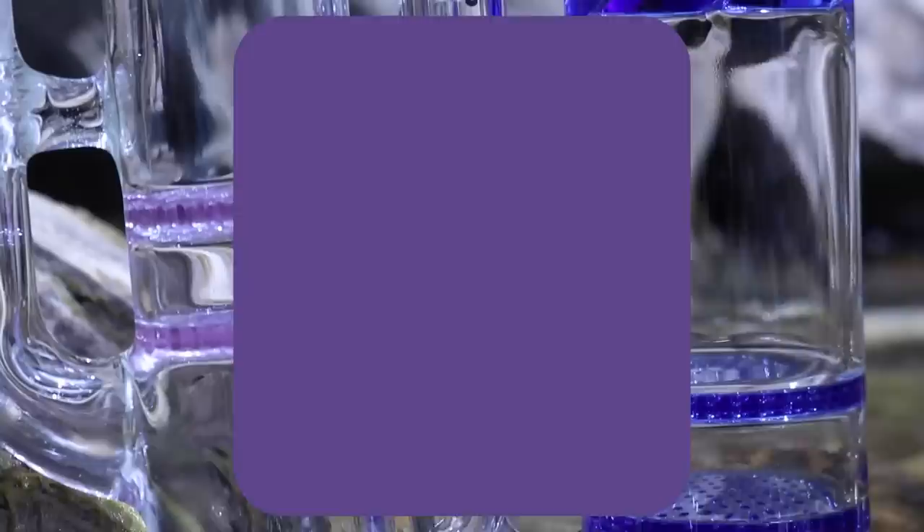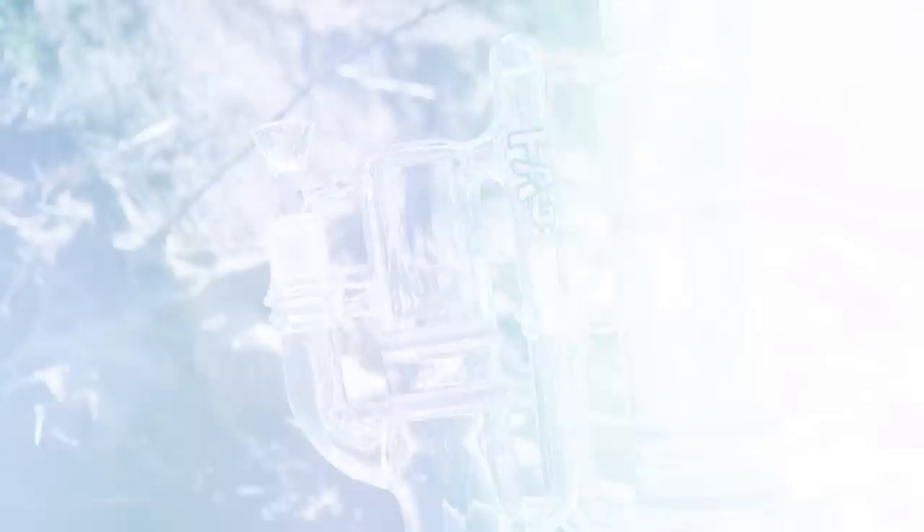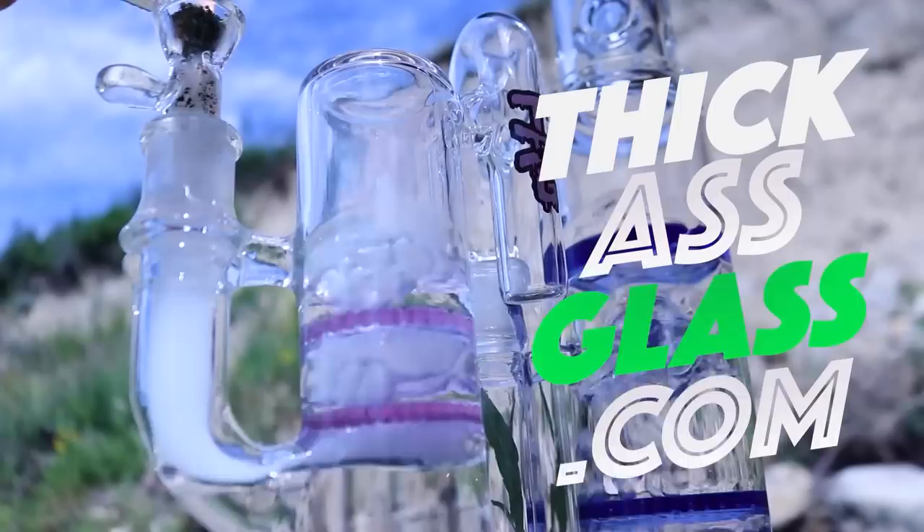I'd also like to thank ThickAssGlass for sponsoring today's video. They were kind enough to hit us up with three beautiful pieces. Head over to ThickAssGlass.com and use promo code TheStash to save 25% off everything on the website — whether it's an ash catcher, a small pipe, or a big beautiful glass piece. Go over to ThickAssGlass.com and use promo code TheStash.